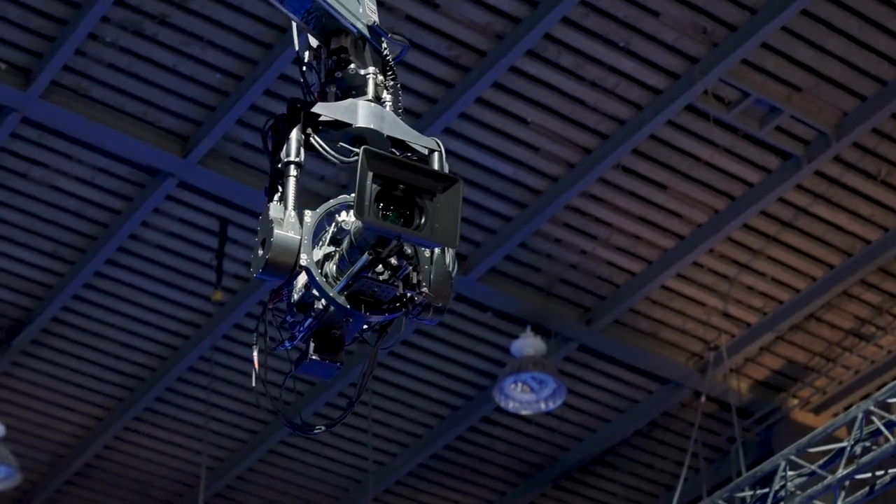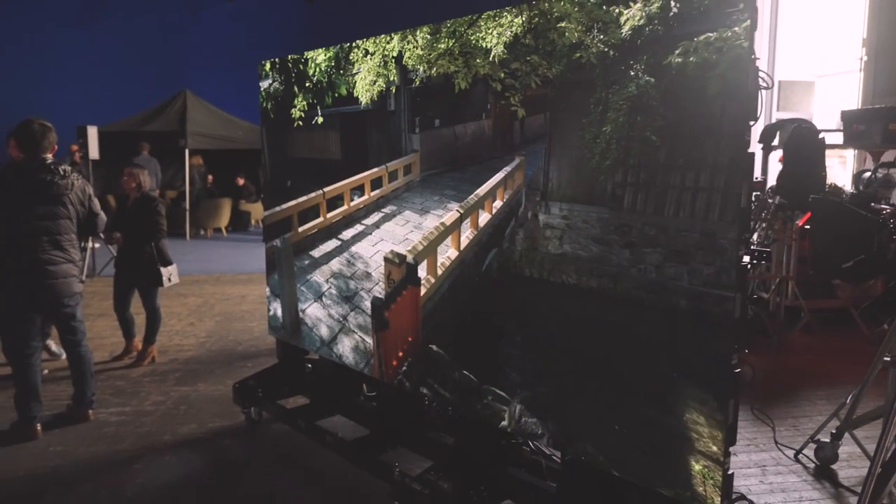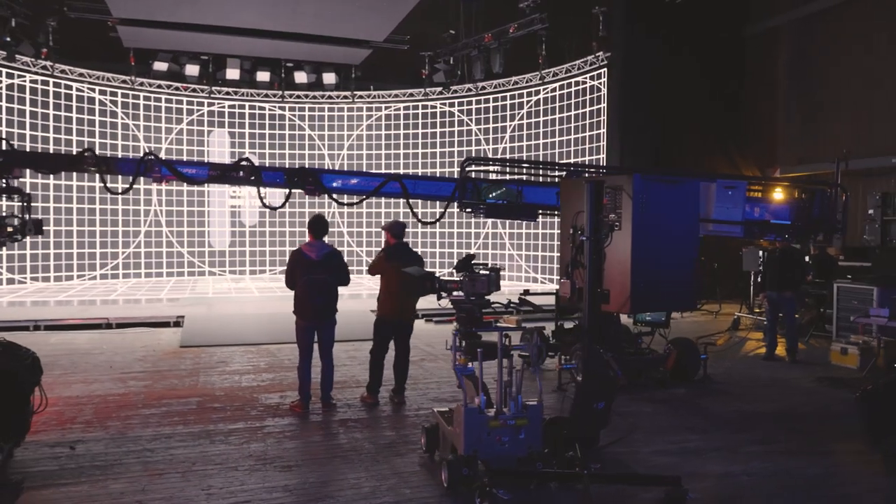Thanks to fine fixed aperture 1.2 and 1.5 CLED, it helps cameras to come close to the displays. CLED also has a wide viewing angle, so camera directors can move around the studio freely.